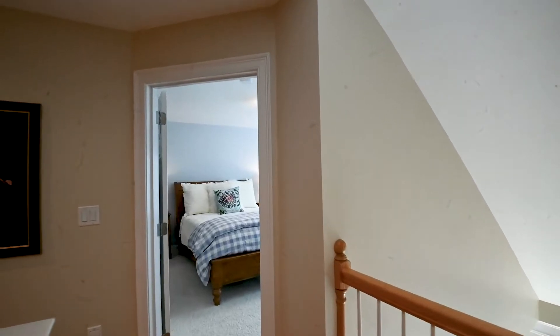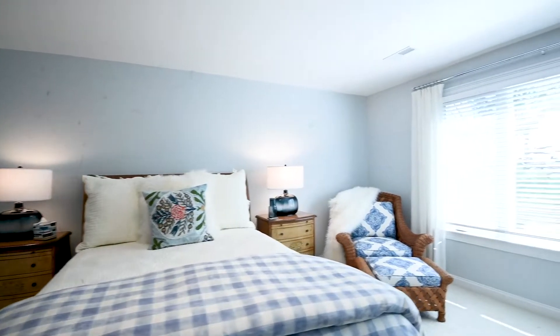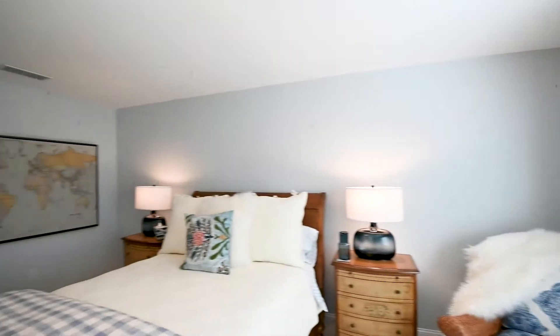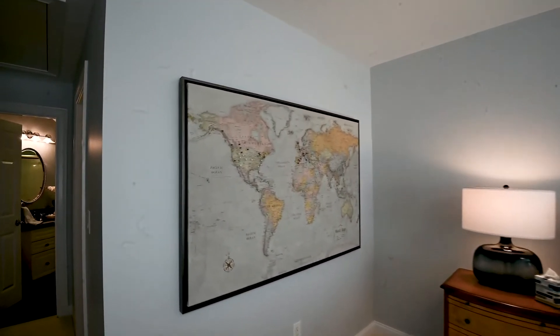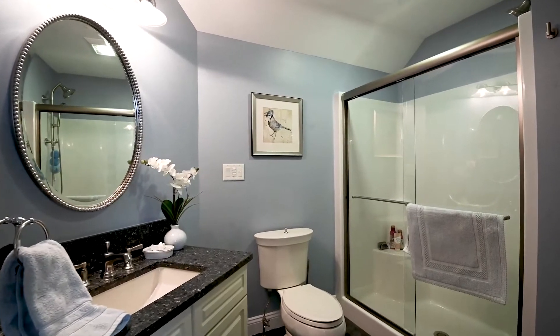The second upstairs bedroom is nicely sized with plush carpeting. It's a light and bright space with a three-panel window overlooking the golf course. There's a large walk-in closet with a great organizing system. It flows to its own bath, which has marble flooring, a new vanity, and a full tub enclosure.